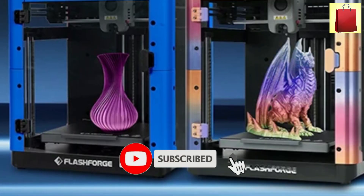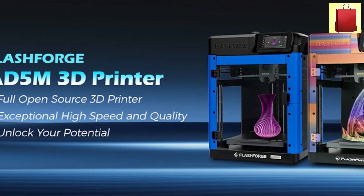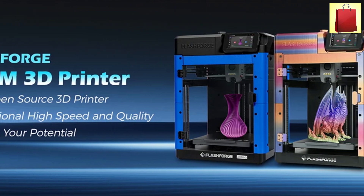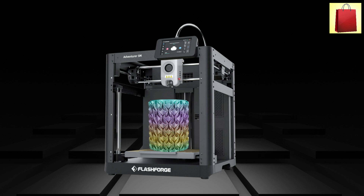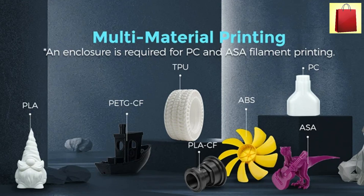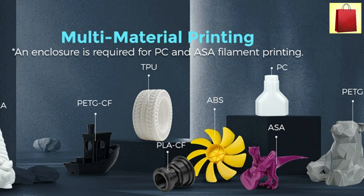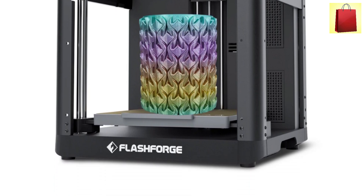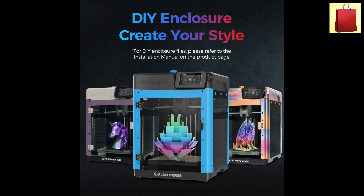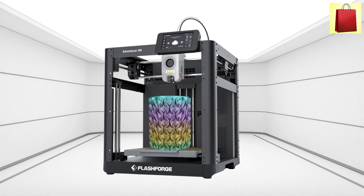Its PI flexible plate allows for easy print removal, preventing model damage. With a 220x220x220 mm print size, it supports a wide range of creative projects. The FlashForge Adventure 5M offers plus or minus 0.2 mm precision, ensuring sharp details and smooth finishes. Multiple nozzle options, from 0.25 mm to 0.8 mm, provide versatility for different printing needs. It supports FlashPrint 5, Cura, and Prusa Slicer for a seamless workflow. Designed for speed, accuracy, and ease of use, this printer is perfect for professionals and hobbyists. With USB connectivity and compatibility with Windows, Mac OS, and Linux, the Adventure 5M is a reliable and high-performance choice.